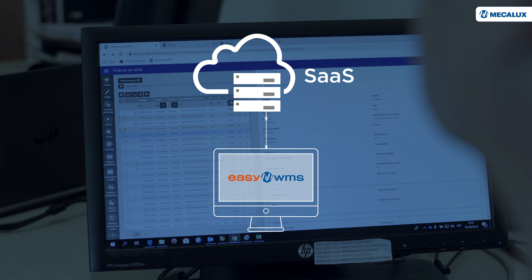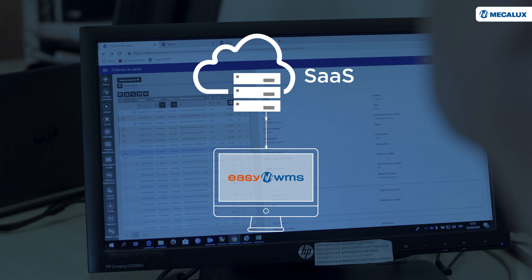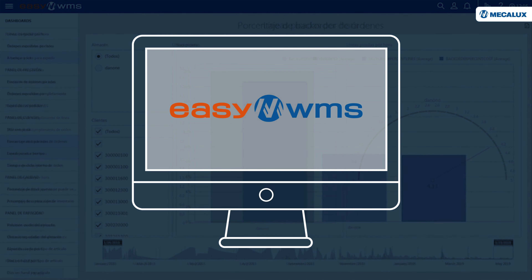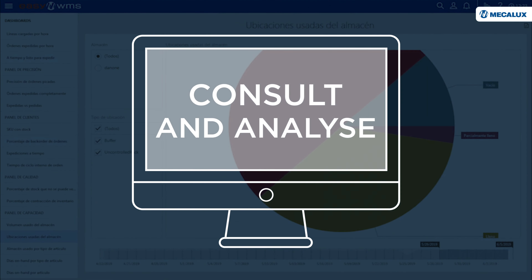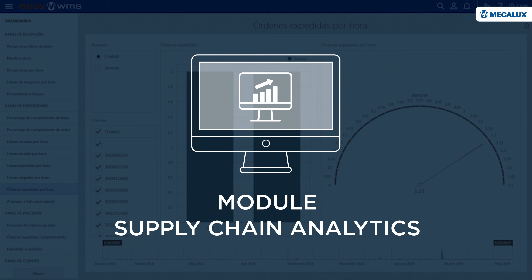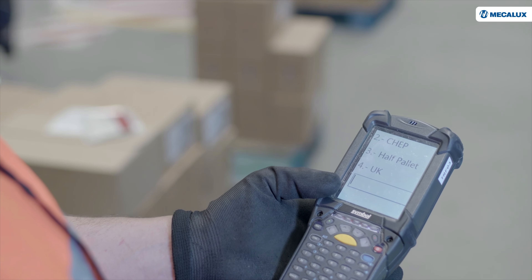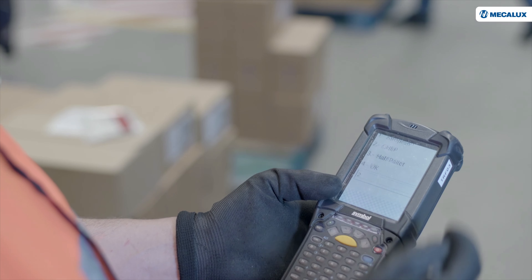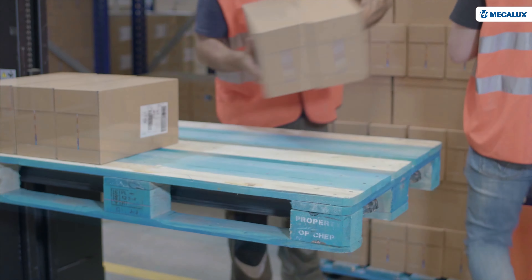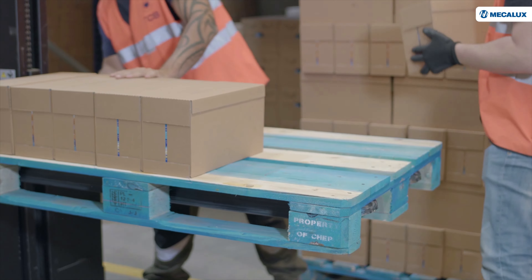Easy WMS also makes it possible to consult and analyze all the data it generates through the Supply Chain Analytics module. Another particular feature of this center is that it uses pallets rented from another company. Therefore, Dannon must keep track of all their movements, and Easy WMS can easily transmit this information since each pallet is identified.